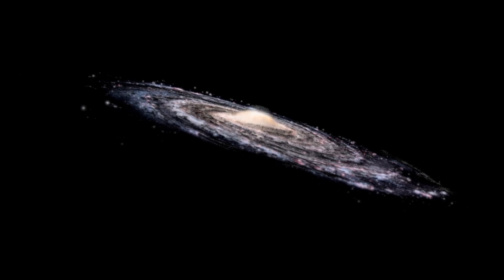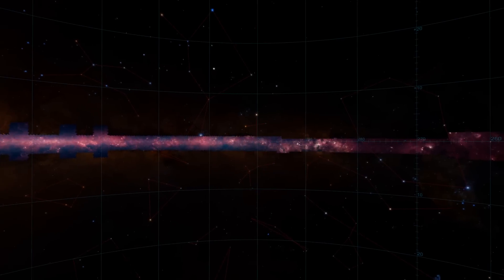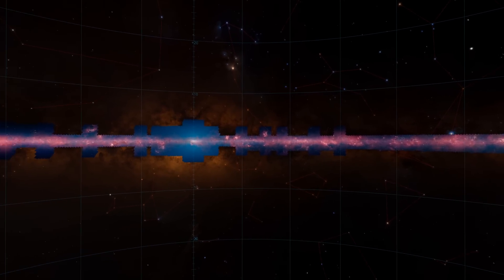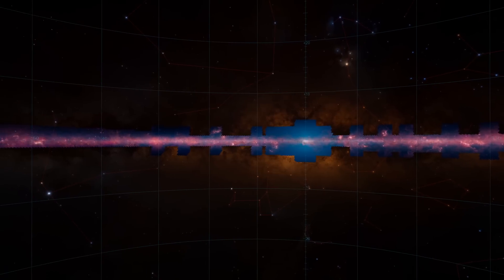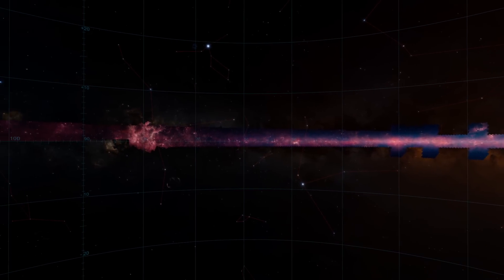From our vantage point in the disk, you can see that most of the galaxy falls within a thin strip. That's why the Glimpse 360 panorama, which covers only 3% of the sky, captures over half of all the stars in the galaxy's disk and over 90% of regions where stars are forming.